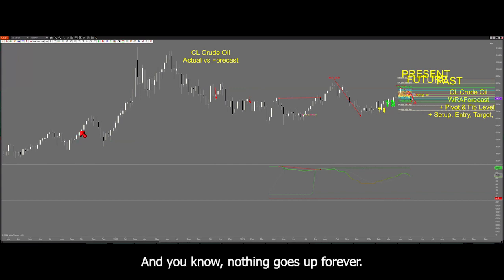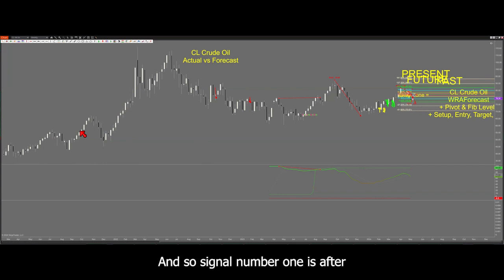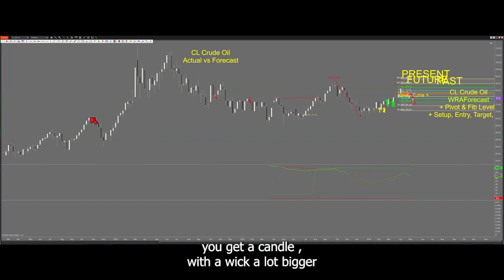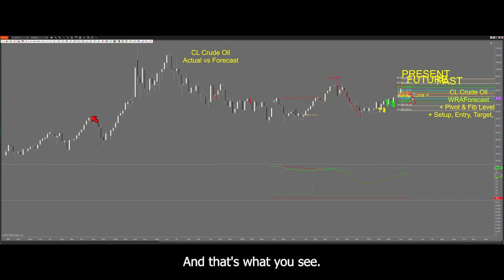And you know nothing goes up forever. Nothing goes down forever — it's going to change. So you look for the signals to help you understand where it's going to change. Signal number one is after this higher high and this higher high, you get a candle where the wick is a lot bigger than any one of the wicks on the previous seven or eight candles.